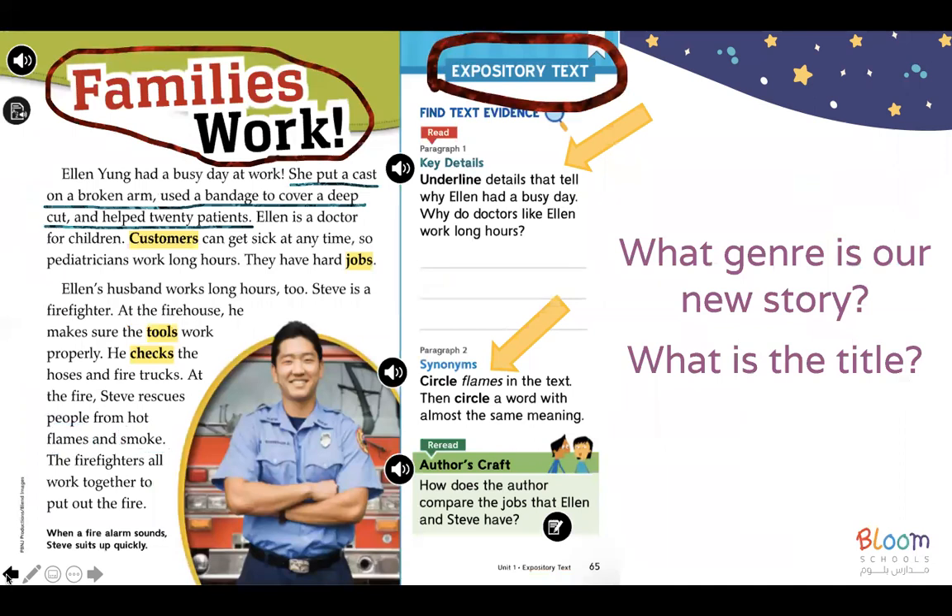So after reading the story, we can answer questions. The first question says: underline details that tell why Ellen had a busy day. We can underline: she put a cast on a broken arm, used the bandage to cover a deep cut, and helped 20 patients.